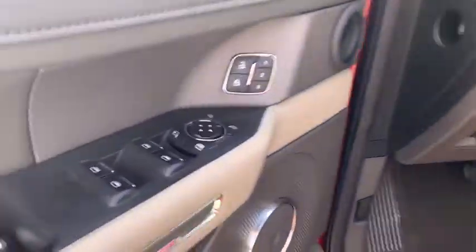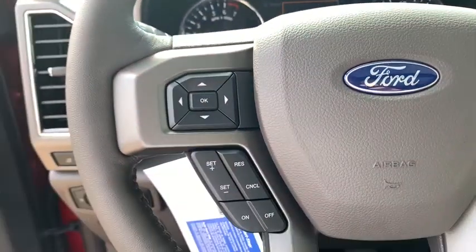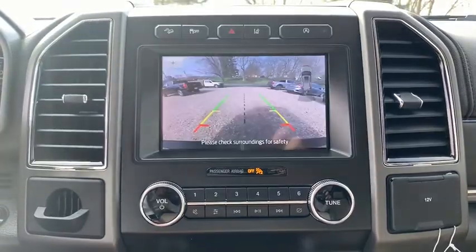Here are some of this vehicle's great options: traction control, running boards, remote start, keyless entry, heated seats, navigation system, leather-wrapped steering wheel, dual airbags, power steering, four-wheel disc brakes, cruise control, universal garage door opener.